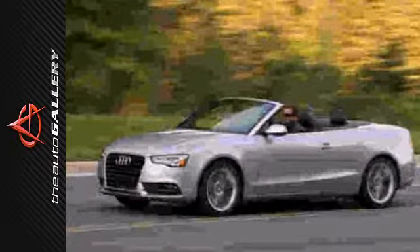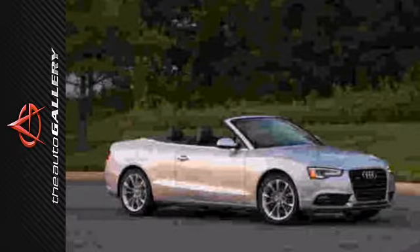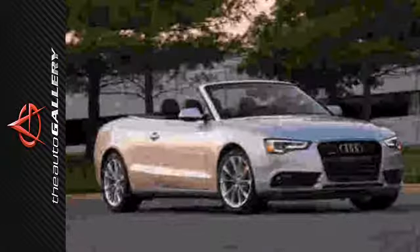You'll also sit confidently behind the safety of stability control, driveline traction control, a low tire pressure warning, and front and rear fog lamps.